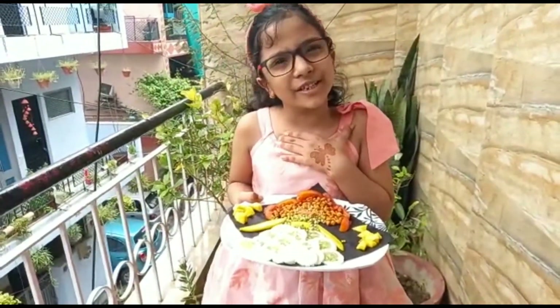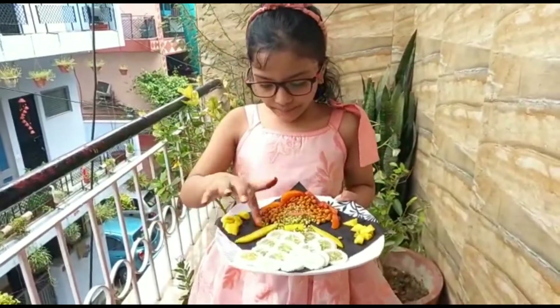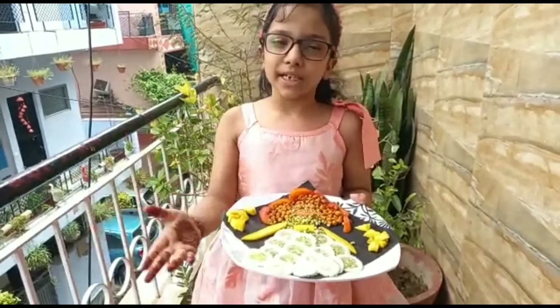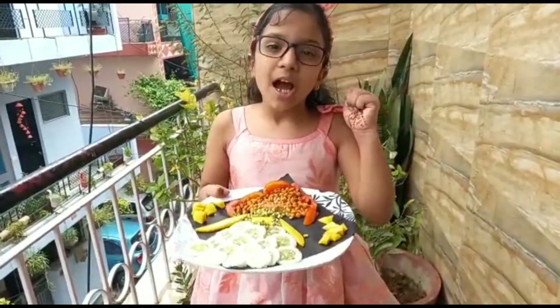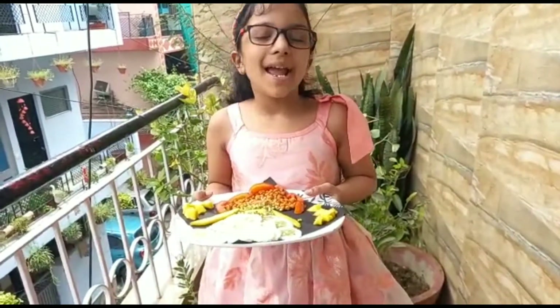I love it too. Here is cucumber, mango, tomatoes and some sprouts. Fresh foods and vegetables protect us from the season and keep us healthy.